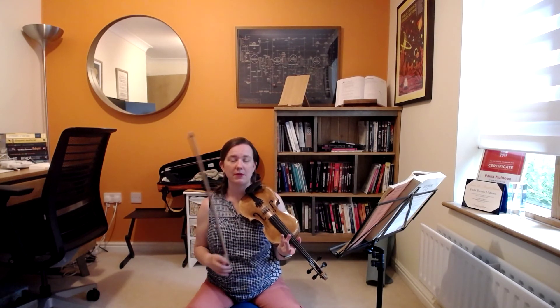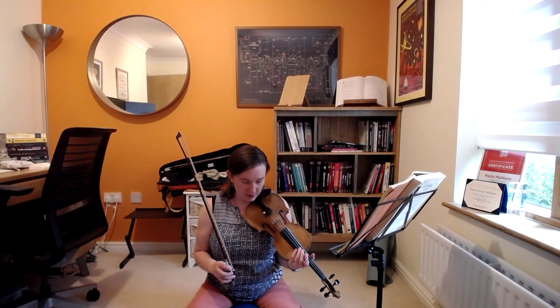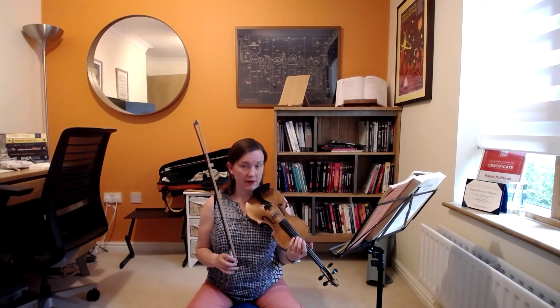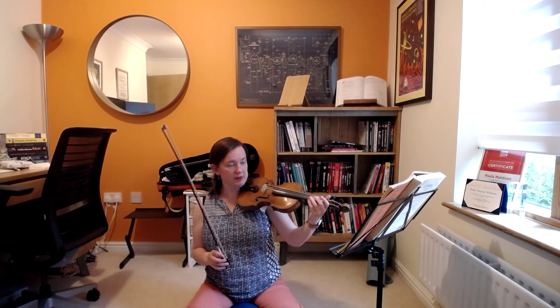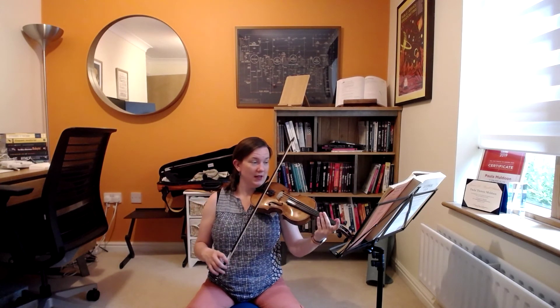And I'm going to play quavers or eighth notes — so you've got a drone to play with, but it's a drone with a bit of rhythm as well. So let's play together. This is from what I call section D, the final section before the end, and I'm going to play the first of each group of notes.